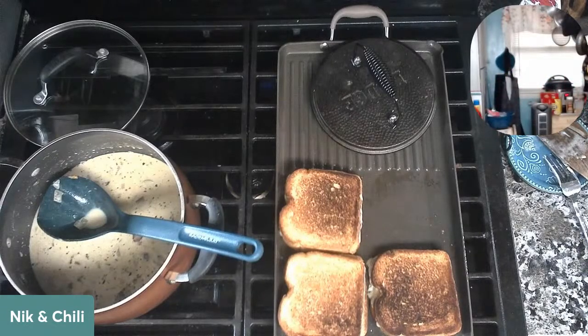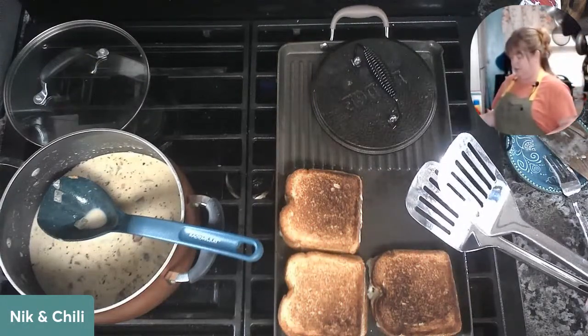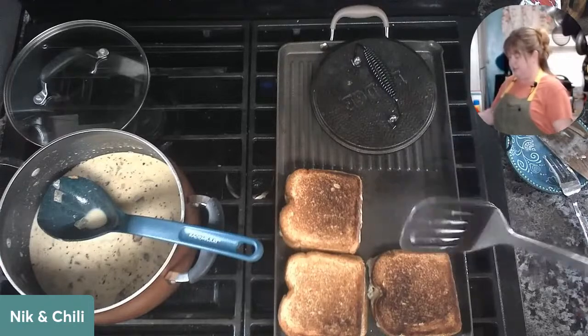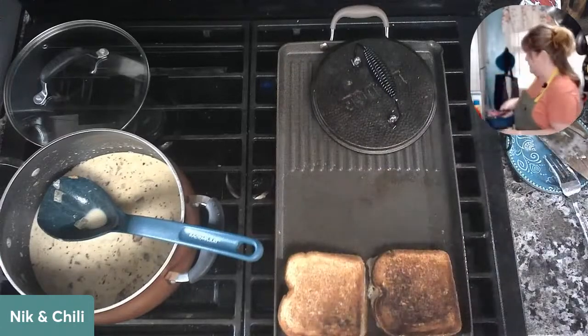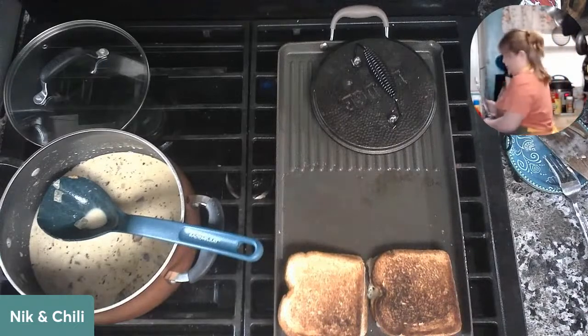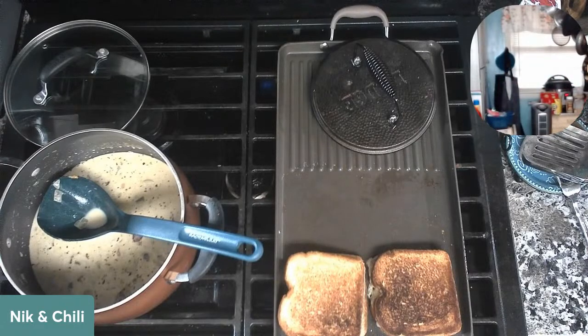Cut the grilled cheese — I'll cut one of yours up. I almost forgot which one's which: this is the one with the tapenade, that's mine. Goodness, that could have been bad — there's only one of those that's got all that good stuff in there.